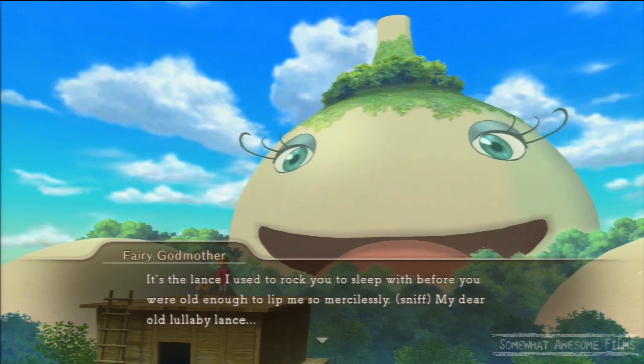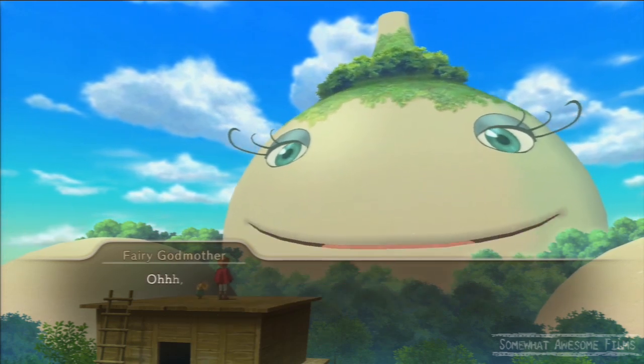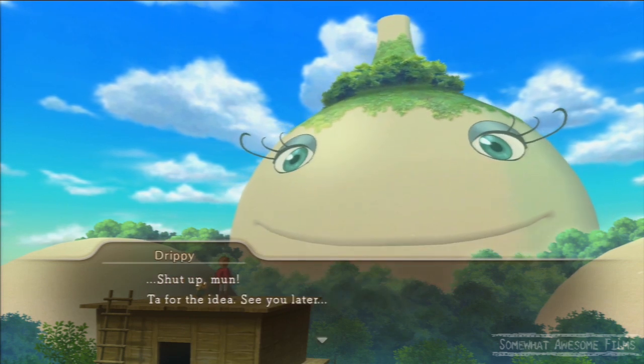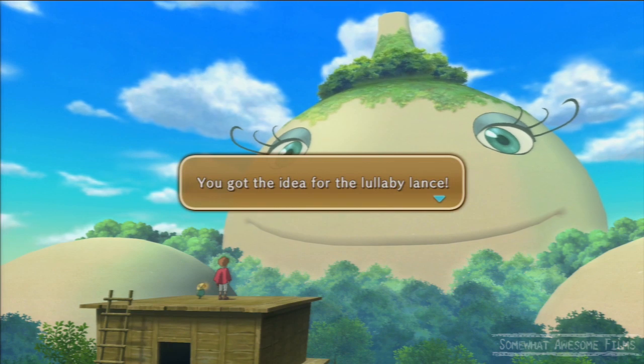Then go talk to Fairy Godmother here, the giant fairy, and she'll give you the idea for a Lullaby Lance, which is an idea from the past or some crap like that.